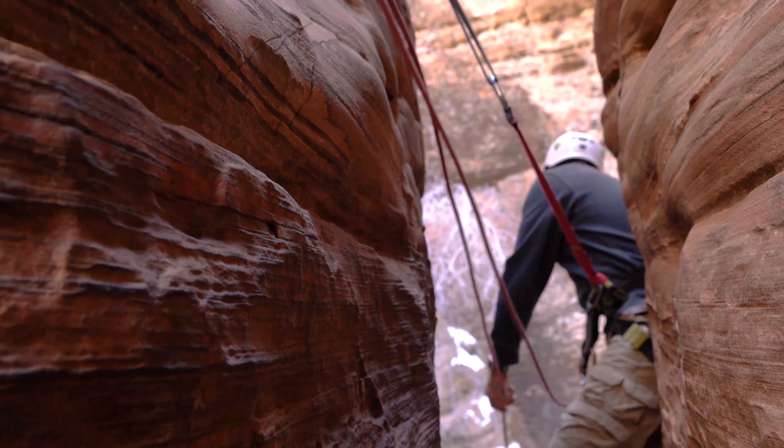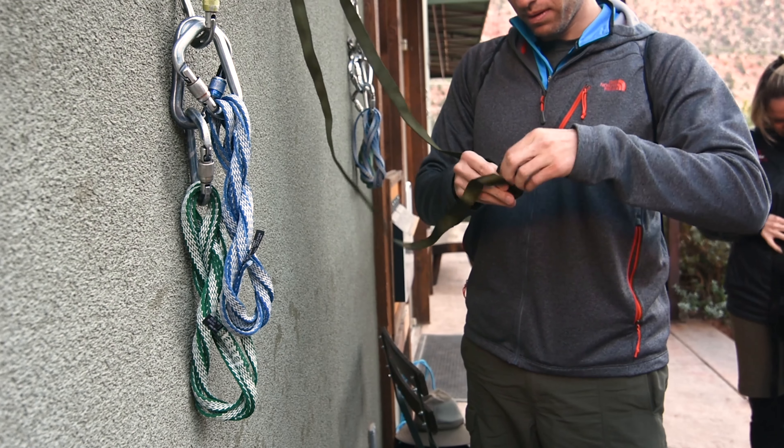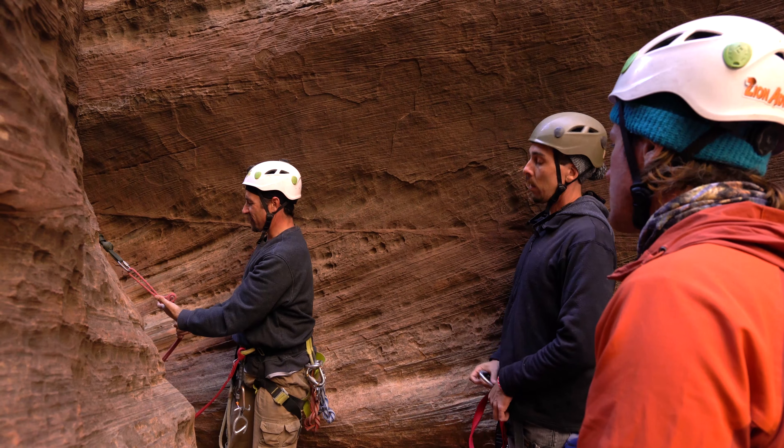The best way to set yourself up for success is to be willing to try and learn new things, to put in some effort to gain some comfort with the skills and the techniques that are required to do some canyoneering, and to remember that failure is an integral part of learning.